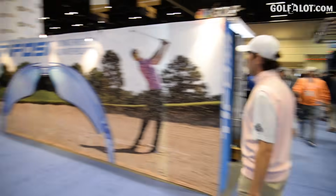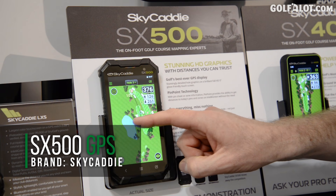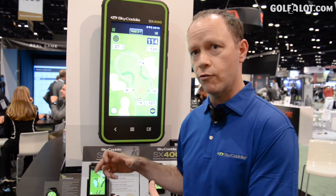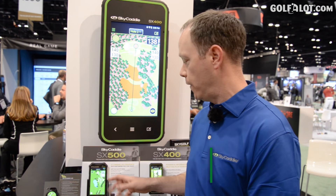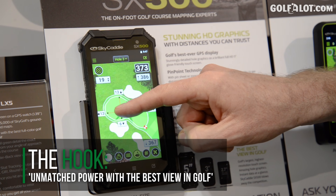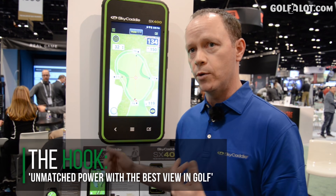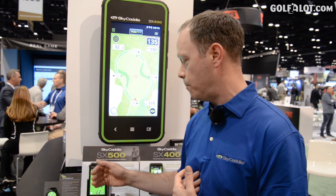The SkyCaddy SX500 has a five-inch screen and it's the best GPS product there's ever been. We map every golf course on foot so the data is up-to-date and as accurate as you can get. With the SX500's five-inch screen you can see everything all at the same time — the cursor, the touch sensitivity of the screen, being able to move the cursor to exactly where you want to hit it.